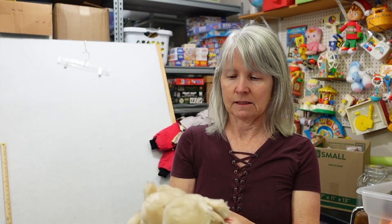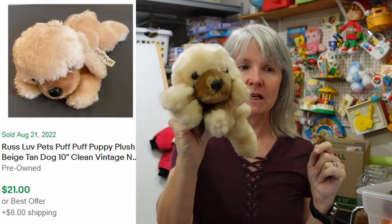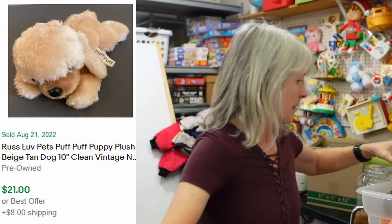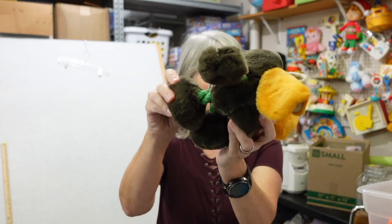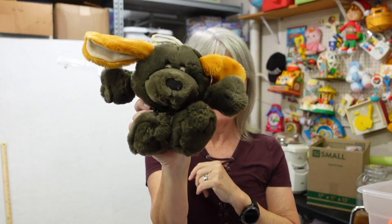Oh, I love this — this is Puff Puff. I've just sold one recently, I think for $20 to $30, but my memory is shot. I must not have looked through this one carefully. This is definitely a dog toy — it's got rope legs — but it's vintage, you can tell.